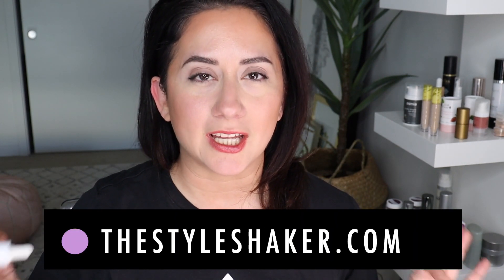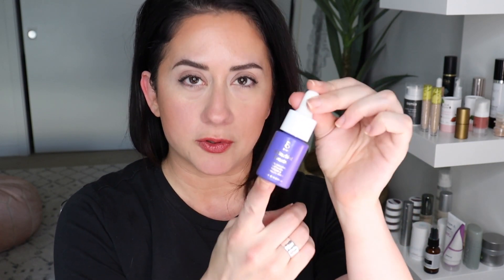Hi everybody, welcome back to the channel. I am Britt, creator of the Style Shaker, your guide to greener and cleaner beauty, and I am back today with a product review for the Bybee Bakuchiol Booster.